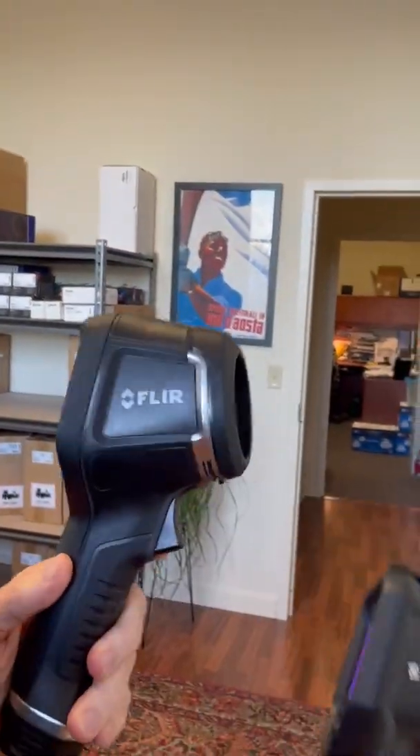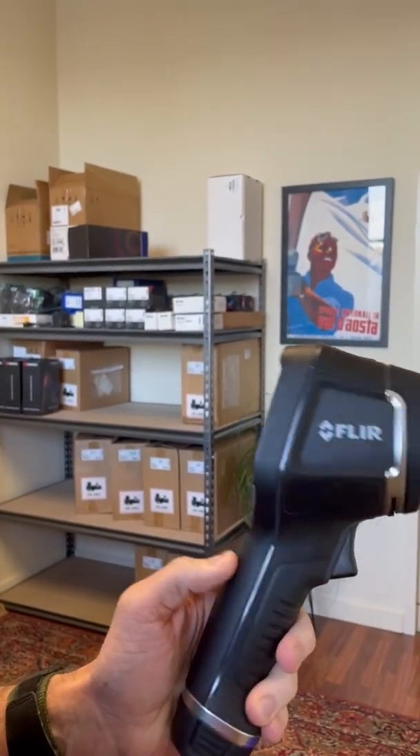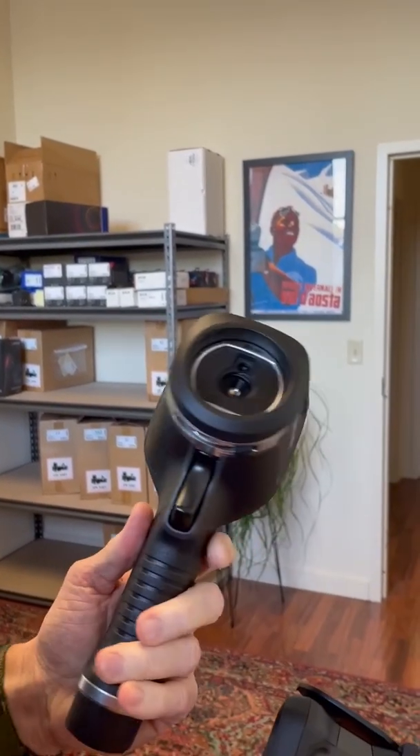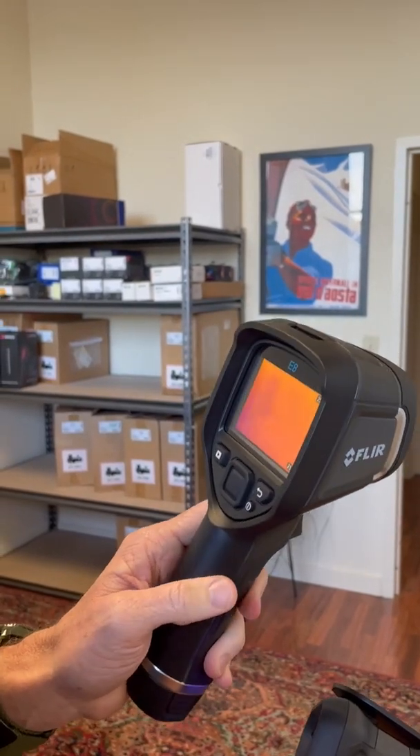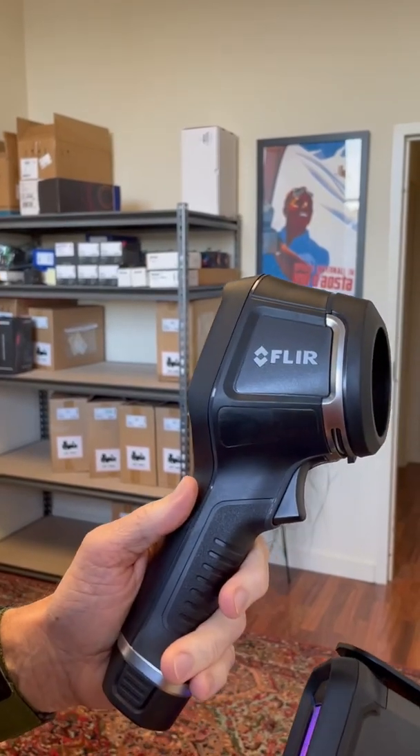I'll show you some of the things I want to tell you. So what we've got here — this is the camera you all know the most. This is the one we've talked about for the last five years. This is the FLIR E8, super camera, durable, great resolution. We've sold a ton of these to home inspectors, probably close to 2,000.